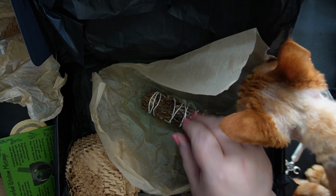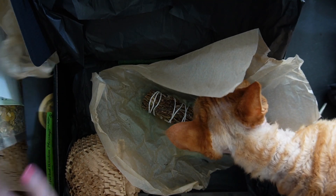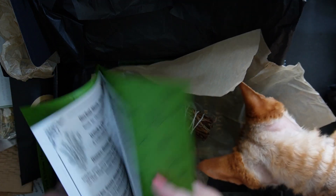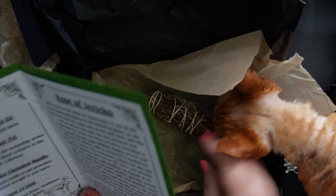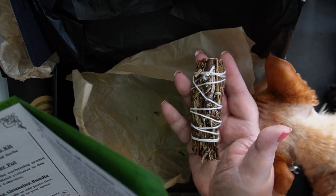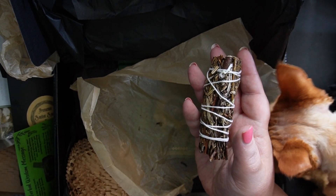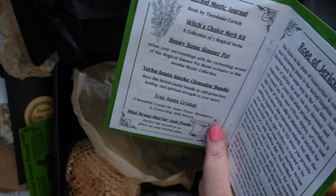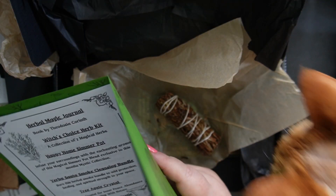Oh, this looks like a sage bundle. It's no wonder he's so desperate to get in here. Okay, so that's Yerba Santa Smoke Cleansing Bundle. Burn this herbal smoke bundle to add protection, healing, and spiritual strength to your space. And the little mini mortar and pestle is perfect for travel or to place on your herbal altar. That is absolutely perfect.